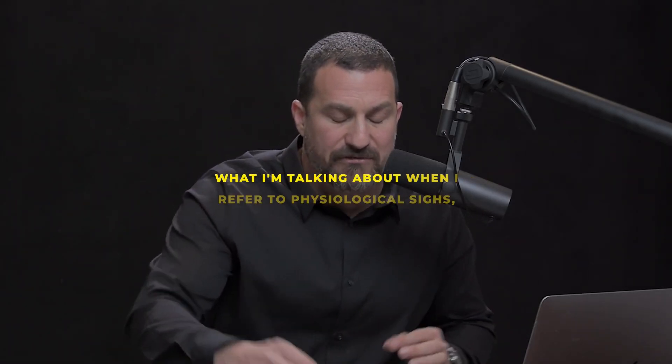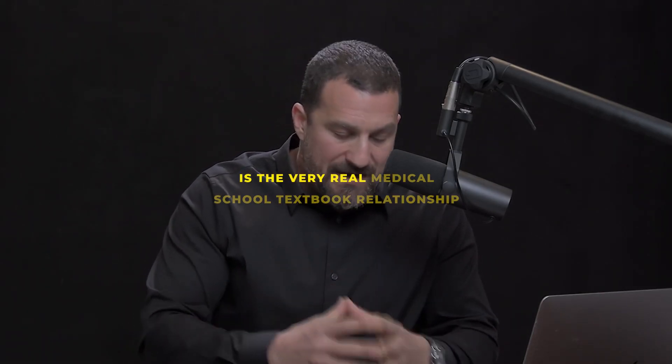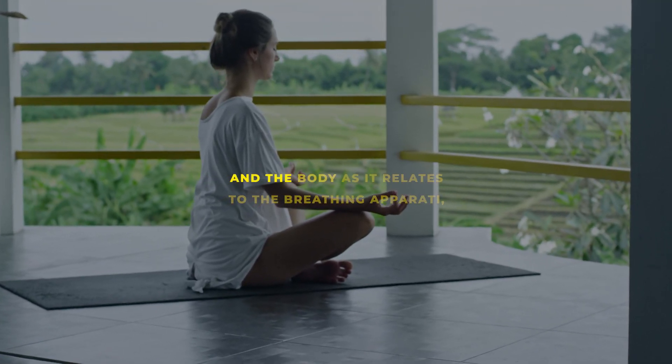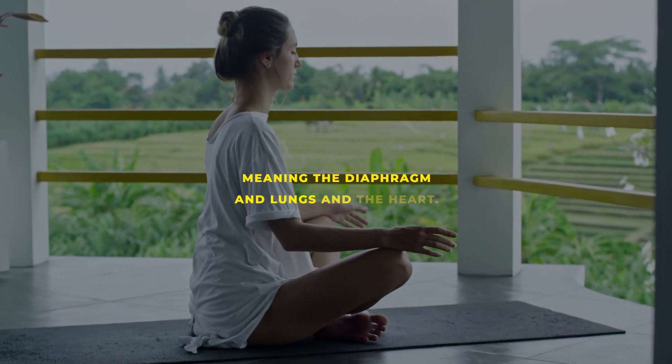What I'm referring to when I talk about physiological sighs is the very real, medical school textbook relationship between the brain, the body as it relates to the breathing apparatus — meaning the diaphragm and lungs — and the heart.